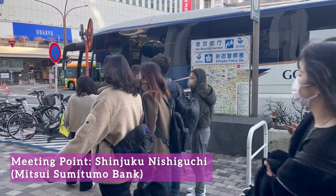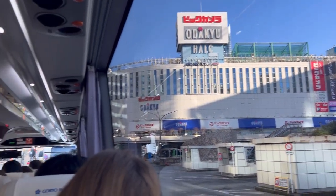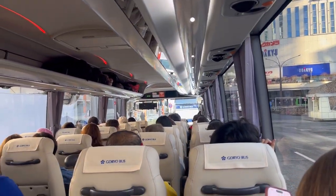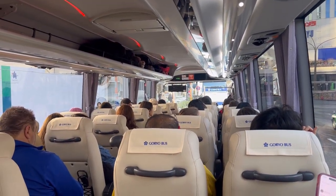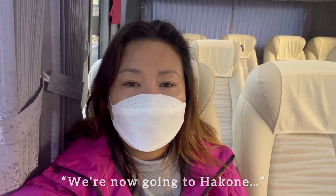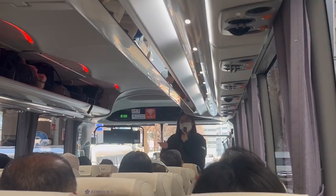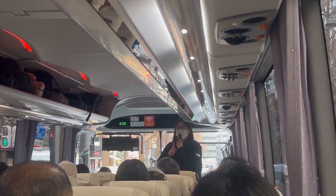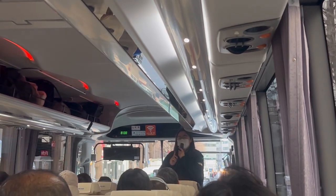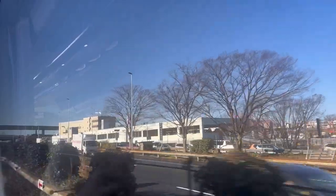There were several tour buses near the meeting point, so I had a hard time finding the right bus. I highly suggest arriving at least 30 minutes before departure. The tour provider is called Goryo Travel Co. Ltd., and the bus is comfortable with Wi-Fi and a tour guide who speaks English and Chinese.